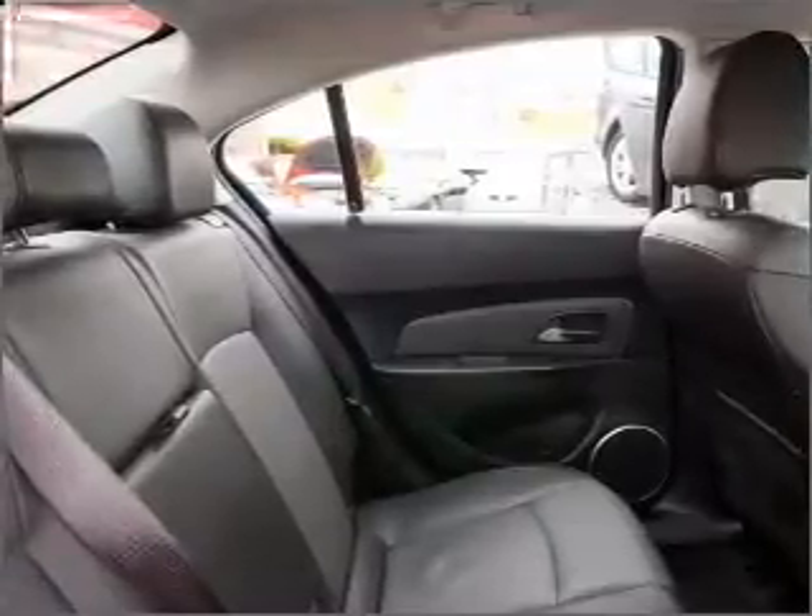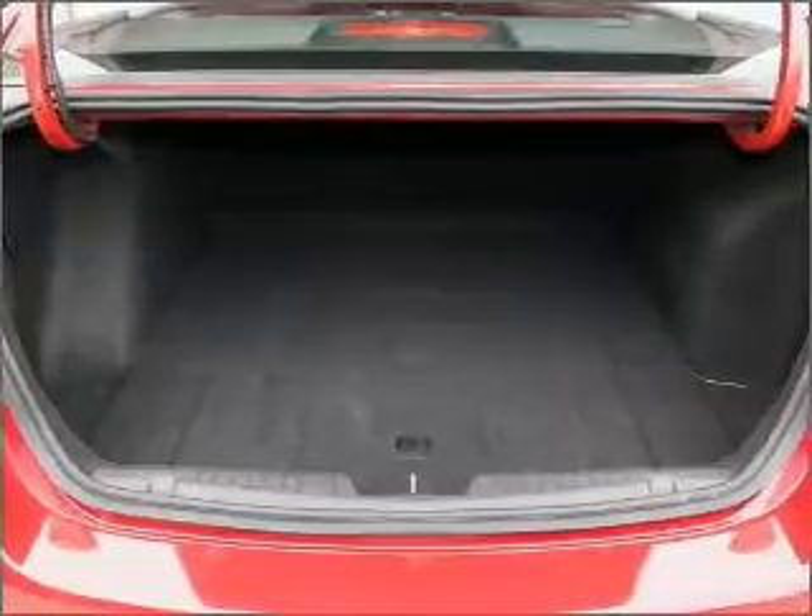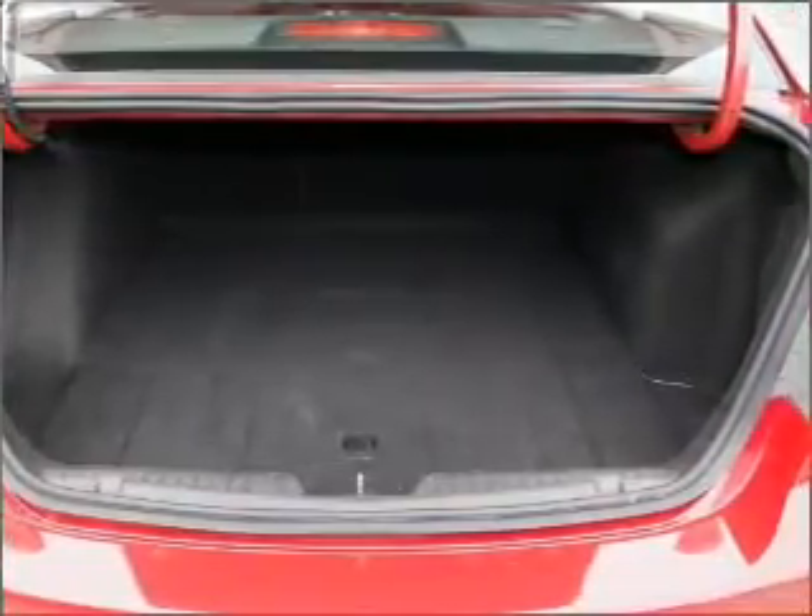Ventilated disc brakes, side airbags, stability control, curtain head airbags, and an adjustable tilt steering wheel.